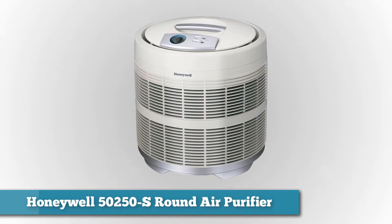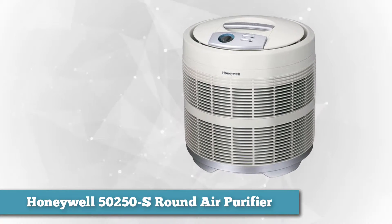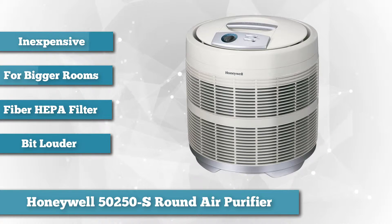The Honeywell 50250S Round Air Purifier. This solid, round unit is HEPA certified. The Honeywell 50250S is ideal for those who want to move an expensive air purifier from room to room as needed.